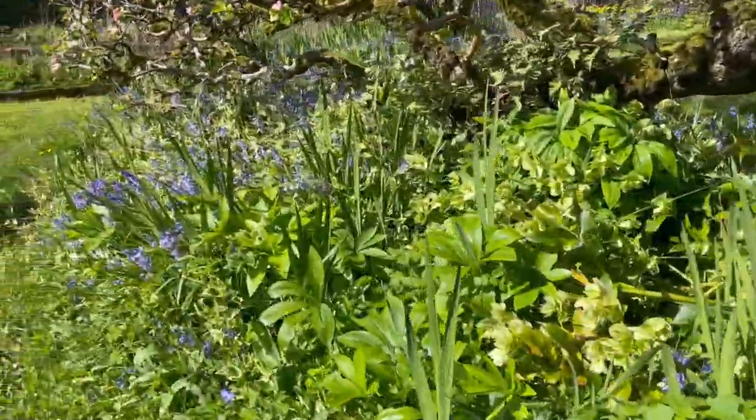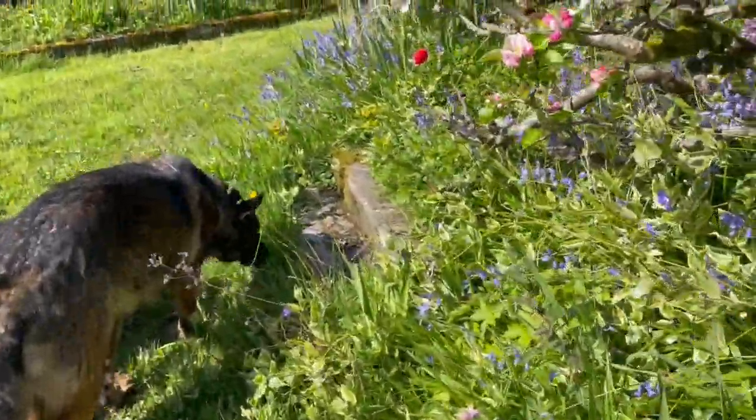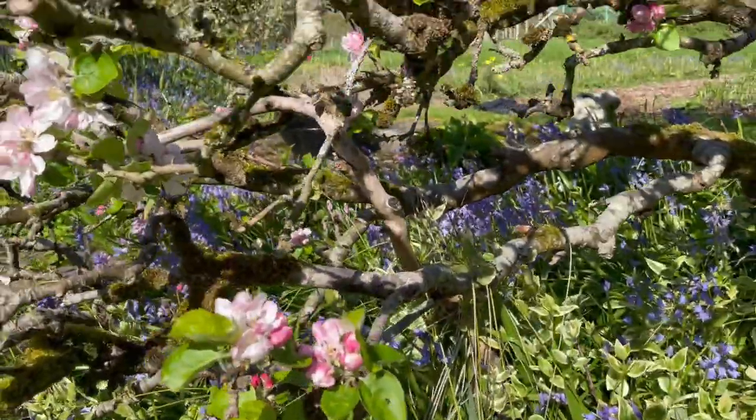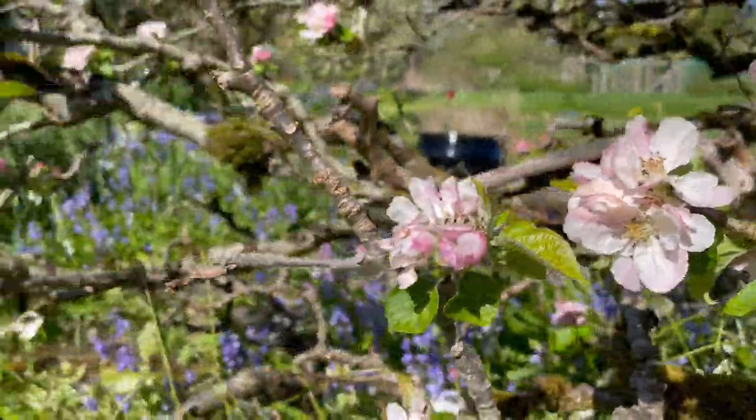We're going to move through here. Come on, dogs — yes, dogs! And you can hear the buzzing of bees.